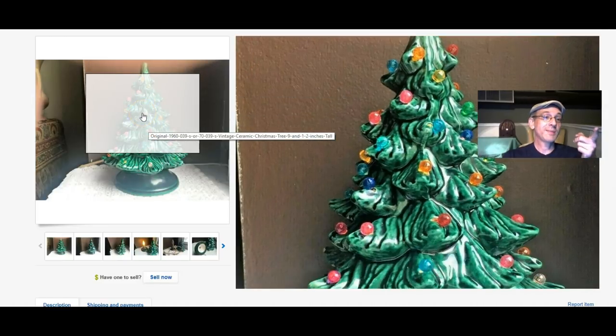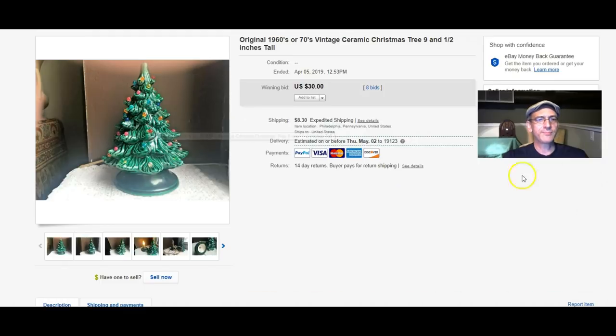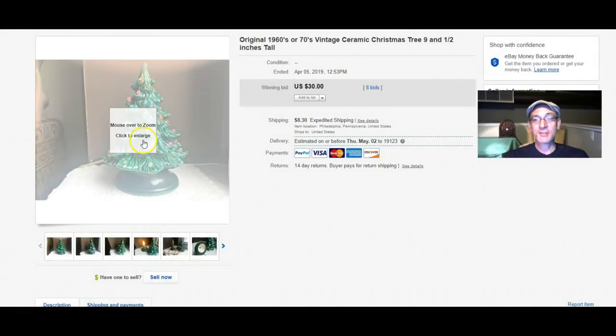I'm going to let you in on something — if you're hoarding those things, I think you should sell them. They're reproducing them; I even saw them last Christmas at places like Lowe's, Home Depot, and Target. Cheap reproductions from China are flooding the market, and I think everybody who's going to want one is going to have one. The prices on homemade ceramic Christmas trees are already coming down, so if you're hoarding them, get rid of them. Sell them while you can. I did sell this one for $30 — it's about nine inches tall.